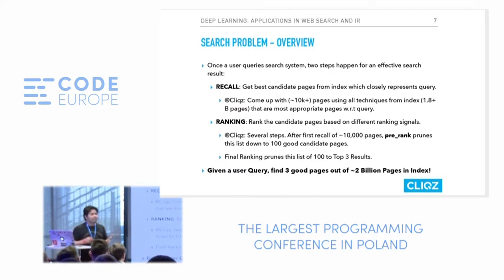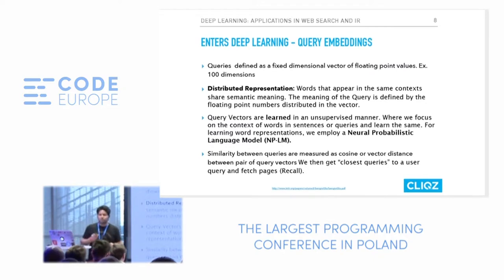What you save is you don't have to go to a search engine page and look up results — the browser directly gives you where you want to go. At Clix, the problem boils down to: given a user query, find the three best pages out of two to three billion pages in our index. So where does deep learning enter into this?